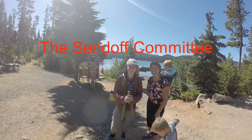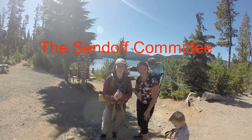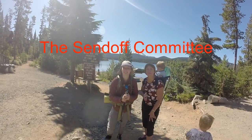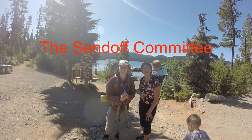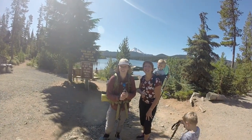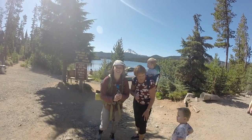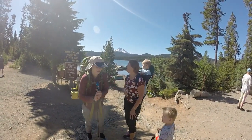We're getting ready to take off here. It's September 1st, 2018. We're at Olalee Lake. It's a challenging place to get to — quite the gravel road up here. Got beautiful Olalee Lake and Mount Jefferson in the background, and we're gonna go for a hike.